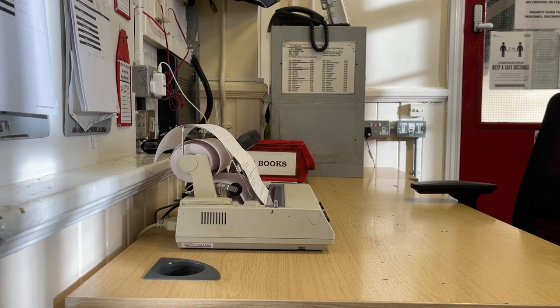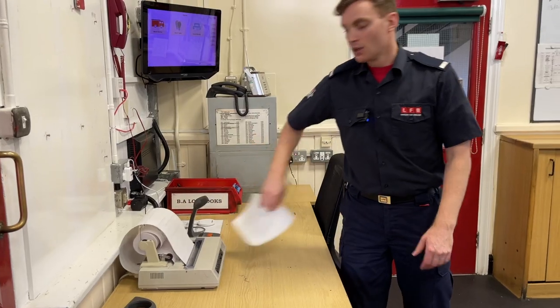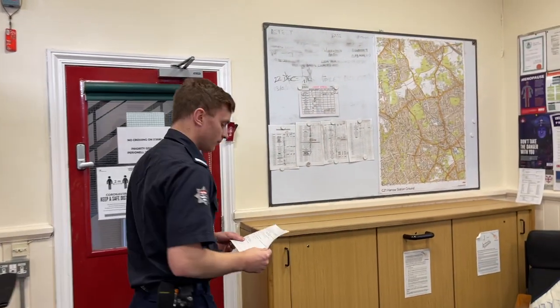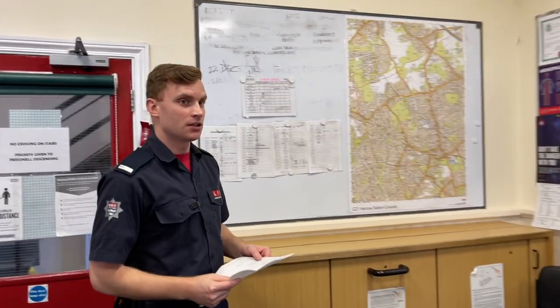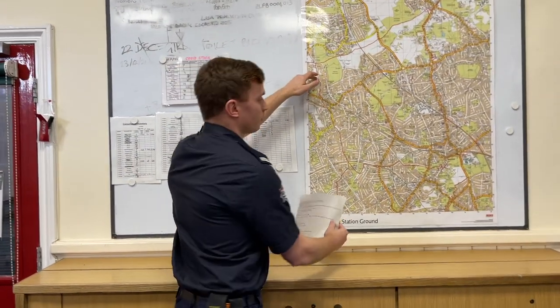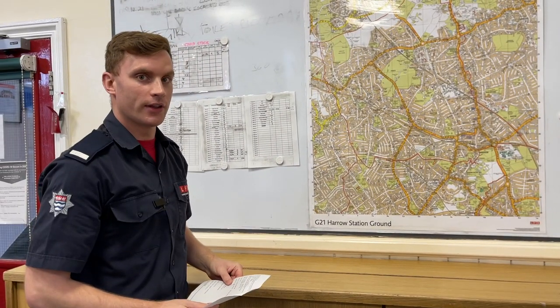Some of the main things we're looking at on that tip sheet is the address we're going to and the type of incident. So once we've got the tip sheet, one of the things we're looking at is where the address is. If it's not an address that we're immediately familiar with, we'll look at the map using the grid reference to find the road and the quickest way to get there. That is a brief overview of the watch room and what happens when we have a shout.